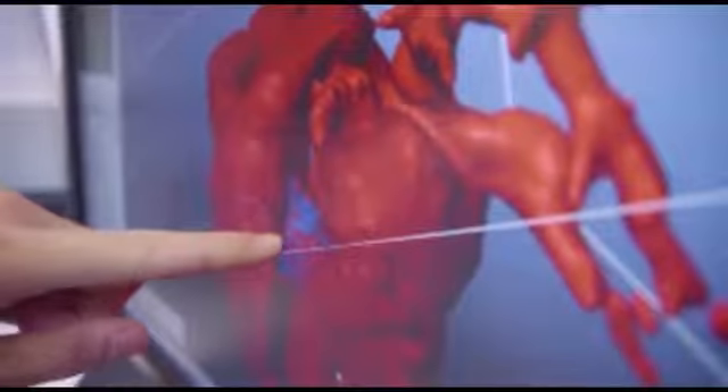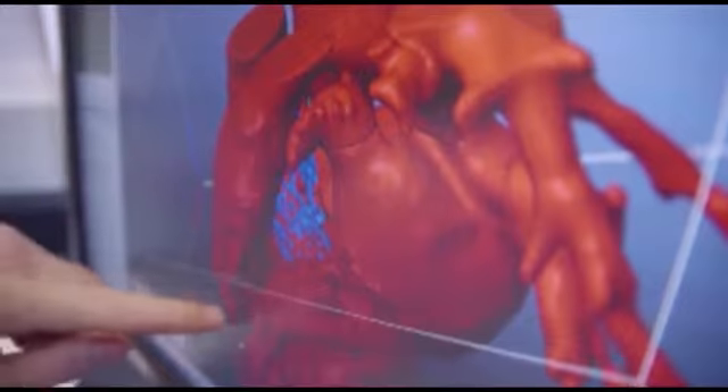Computational modeling will become a very important part of the personalization of medicine. We can reconstruct a person's anatomy, we can even predict their biologic response, and the day will come when we can use computational biology and computational modeling to allow us to choose a drug.